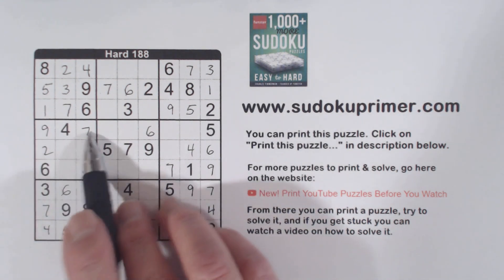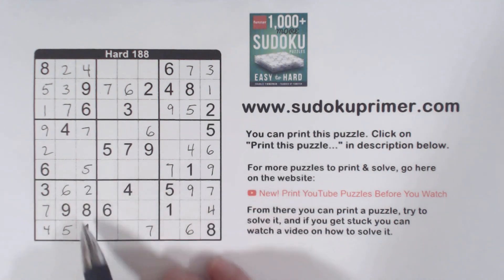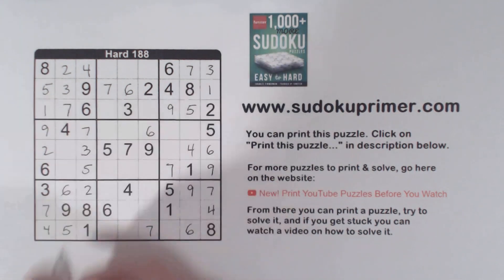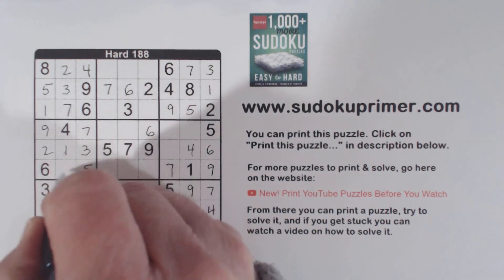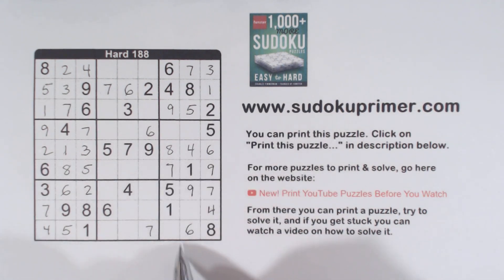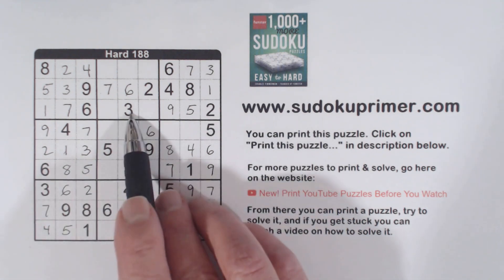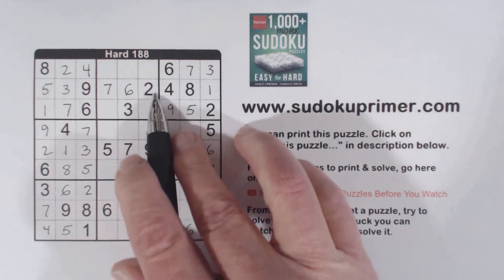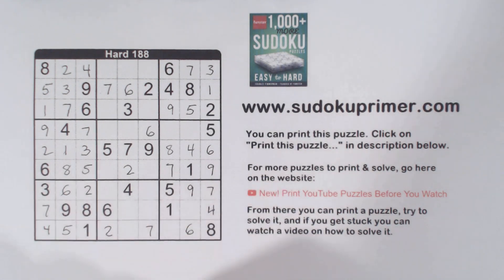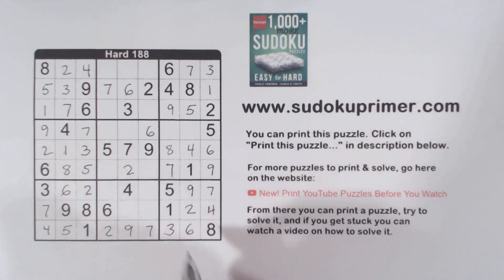Now we're missing 1, 3, and 8 here. We can see that is a 3 because 1 and 8 there makes that a 3. This 1 makes that a 1 and that an 8. We can finish row 5 with an 8 there. In this row we're missing 2, 3, and 4 — there's a 3 and a 4 there, so that's a 2. And 2 there, 2 there, 2 there makes that a 2. We're only missing 3 and 9 here — there's a 3, so we can put a 9 there and a 3 there. That lets us complete the remaining 2-3 pairs.